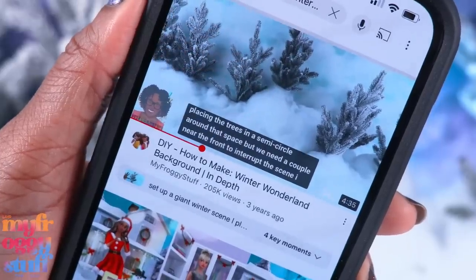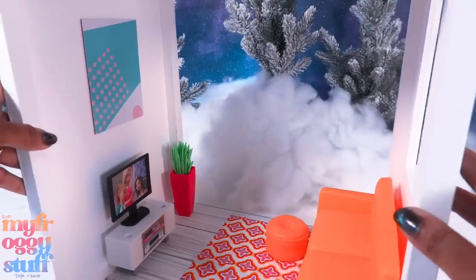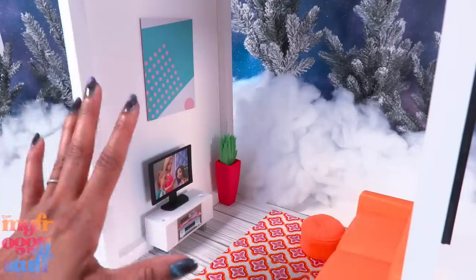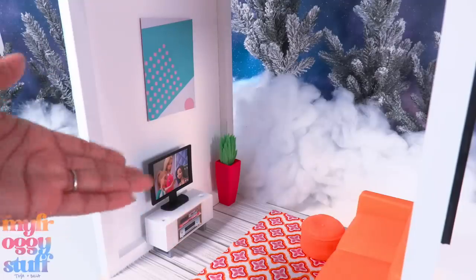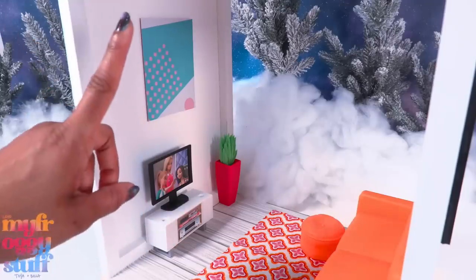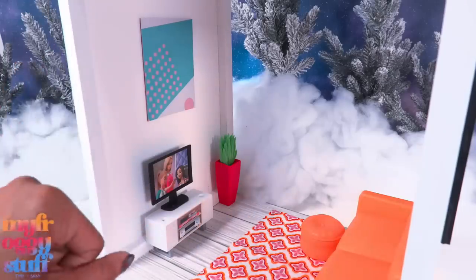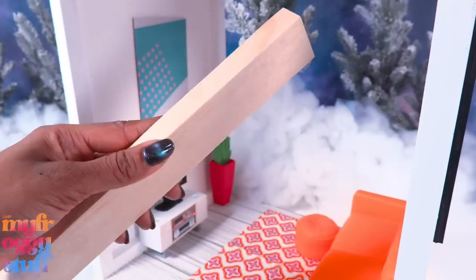Today's video takes place in our winter wonderland. I was reading the comments on our DIY wooden stackable rooms video and one of you wanted to know if we could cut some cost by using wood from the home improvement store. And I was like, genius! We can totally replace one of the walls with these 1x2 inch strips.